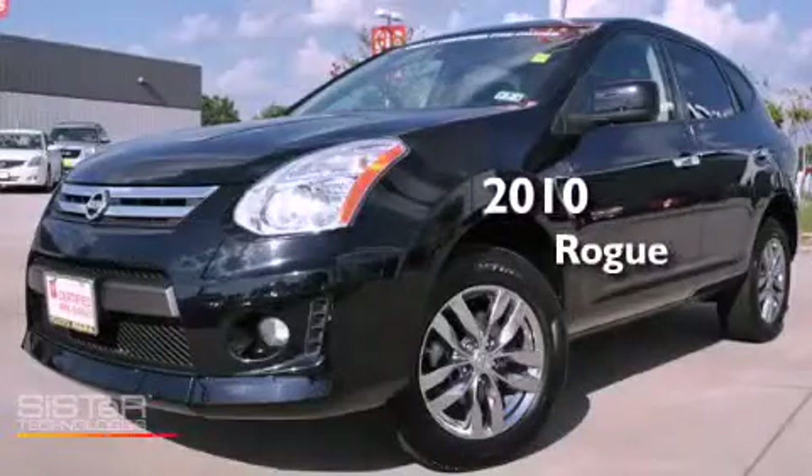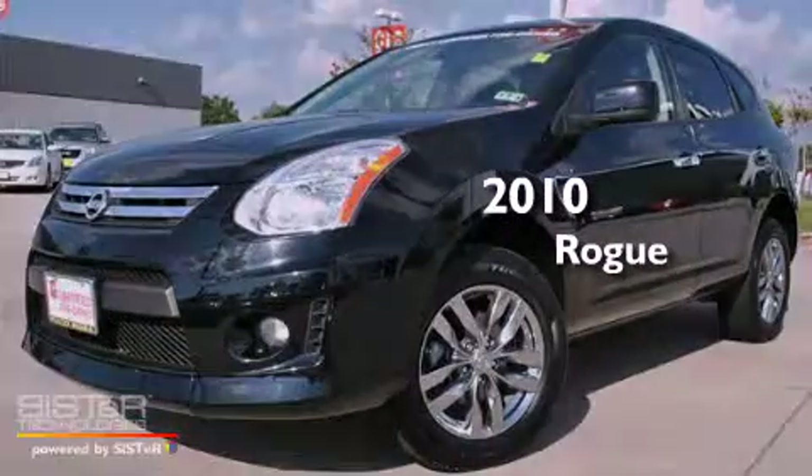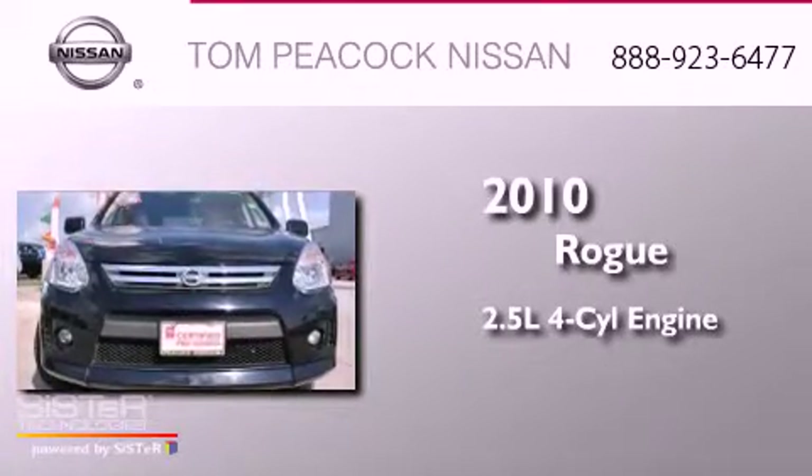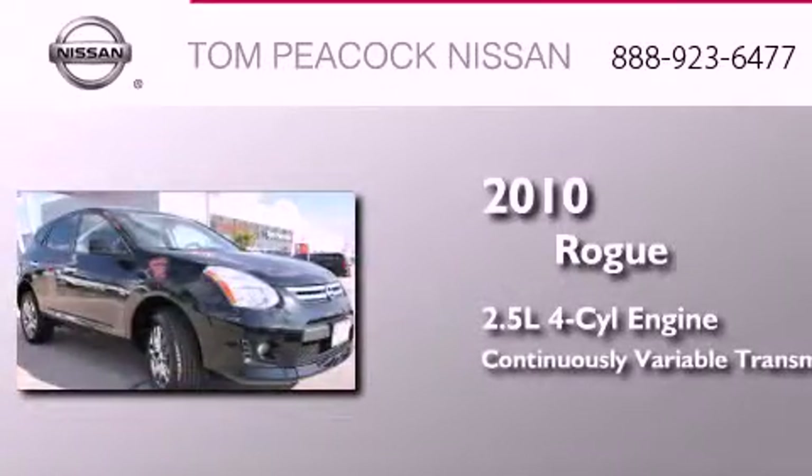This is a certified pre-owned 2010 Nissan Rogue. It features a 2.5-liter four-cylinder engine and a continuous variable transmission.